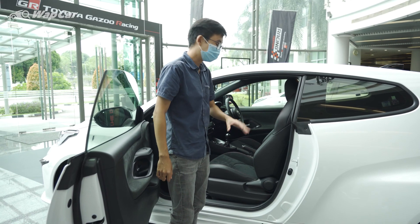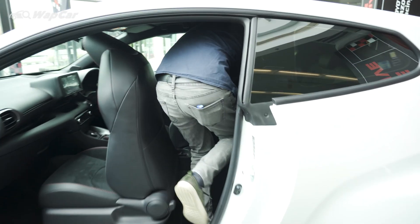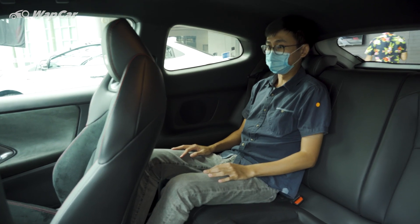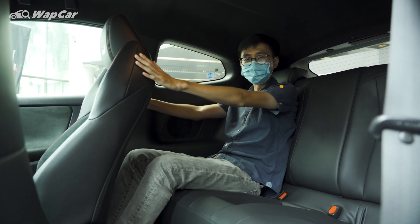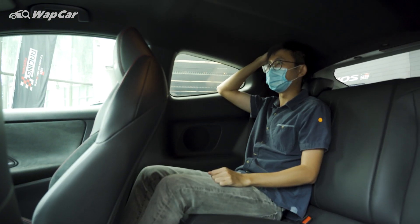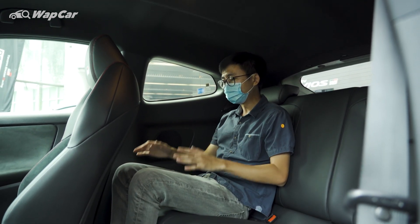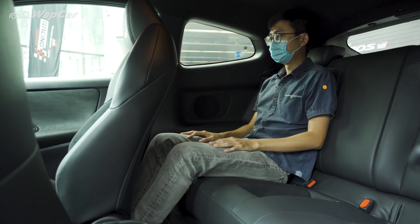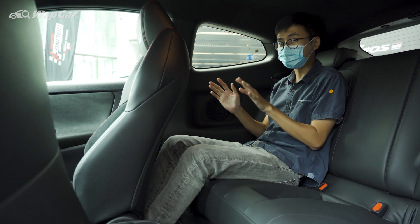Hopping into the back seats of the GR Yaris is very straightforward — you just pull this lever and the seats fold and slide forwards. So with the front seat adjusted to my usual driving position, and I'm 175cm tall, I have about one tennis ball's worth of legroom. Headroom is pretty much non-existent — my head is brushing the roof. But what's very cool is that I'm able to slot my feet underneath the front seat, so I get a rather comfortable seating position. If you're anybody below 175cm, you'll have no complaints in the GR Yaris.